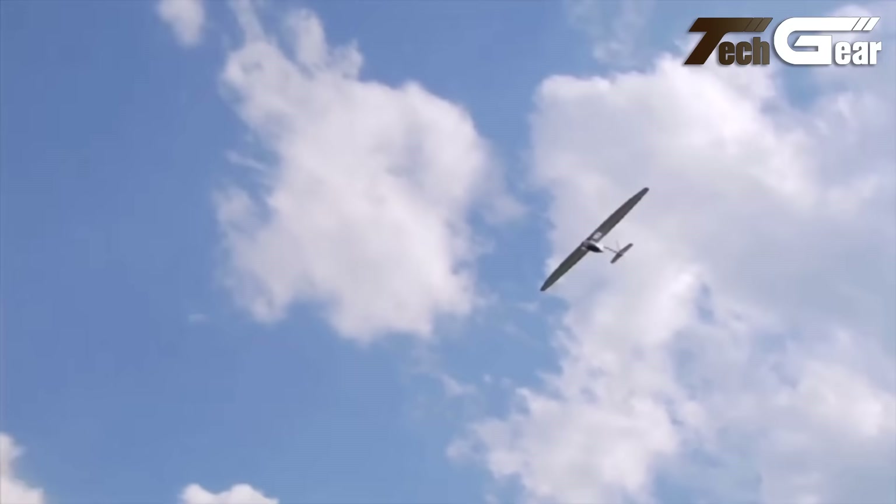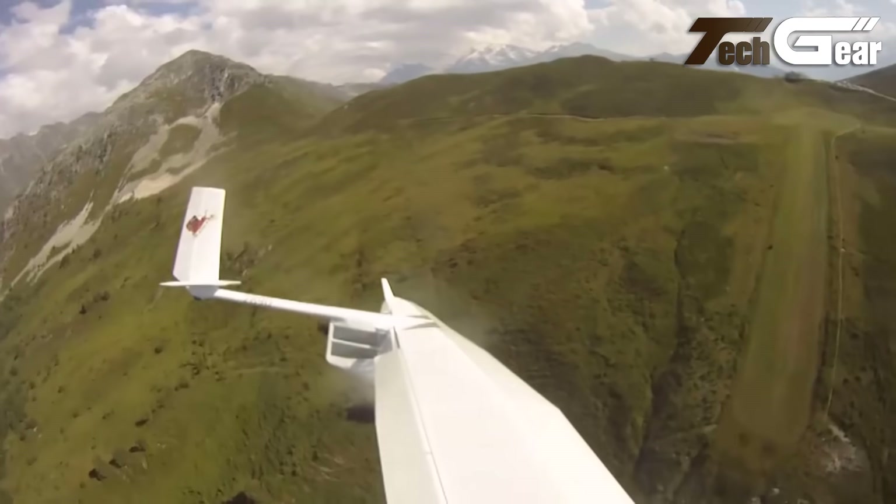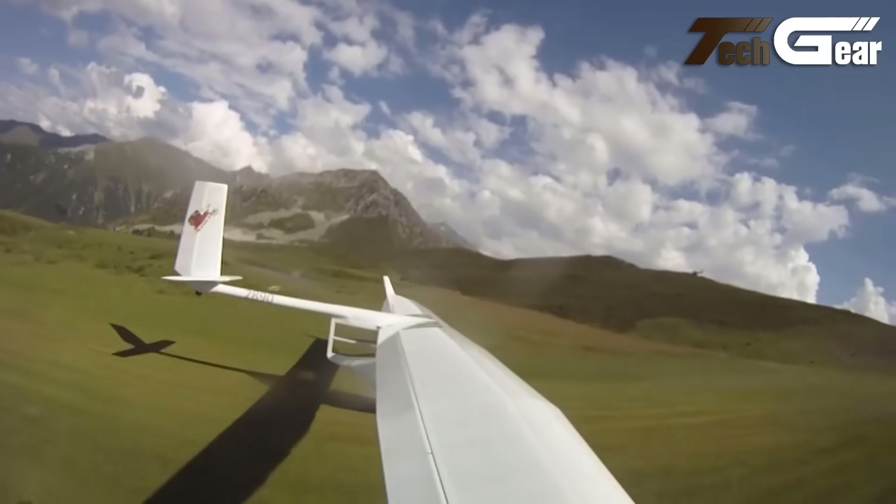Quick to set up in just 15 minutes, it accommodates diverse pilot sizes. The self-launching electric motor expands its capabilities, overcoming initial performance challenges of earlier prototypes, making it an appealing choice for enthusiasts.